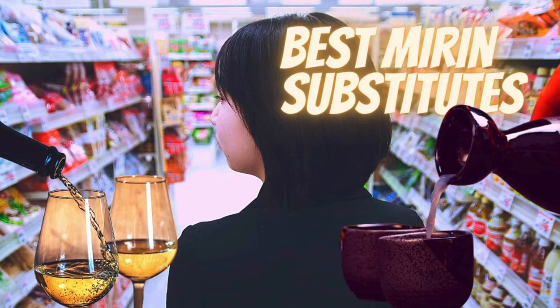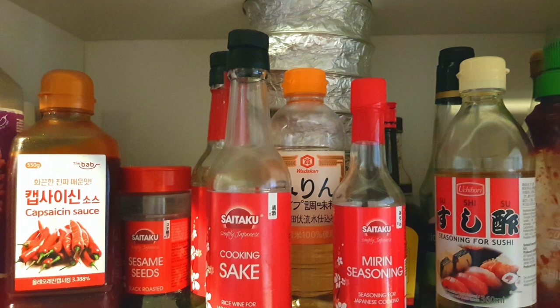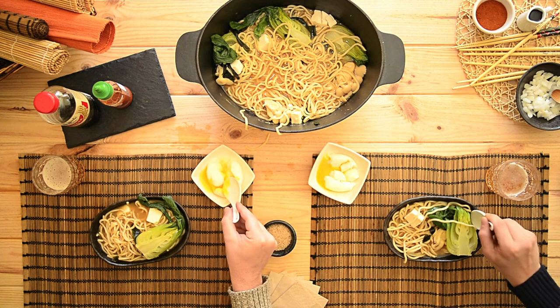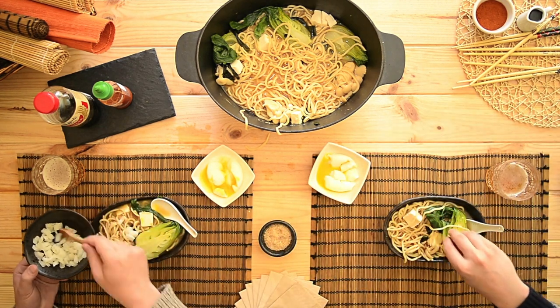If you like to cook Japanese dishes, you've likely come across an ingredient called mirin. It's actually a rice wine with a sweet and tangy flavor. It's a must-have pantry staple which contributes to that umami richness of many Asian dishes. But what if you can't find mirin? Don't worry — several tasty substitutes can give a similar rich umami flavor with a hint of tanginess and sweetness.